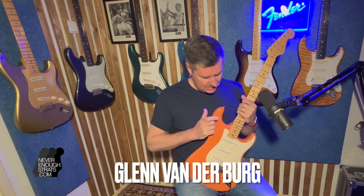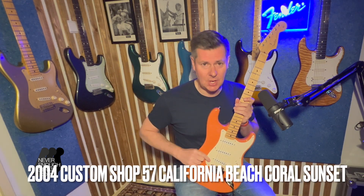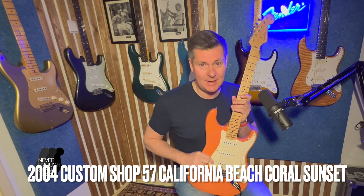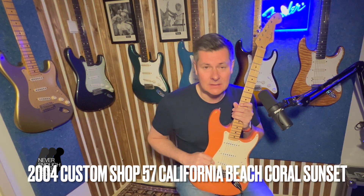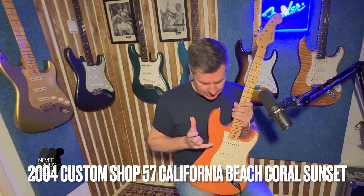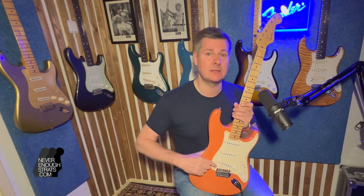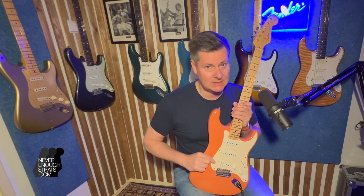Hi, Glenn van der Berg with Never Enough Strats, with a limited edition guitar — a special guitar with a special story from 2004. It is a custom shop guitar especially made for the Music Messe in Deutschland, Germany. This is the California Beach series, which sounds like there were a lot of guitars made, but that's not true.